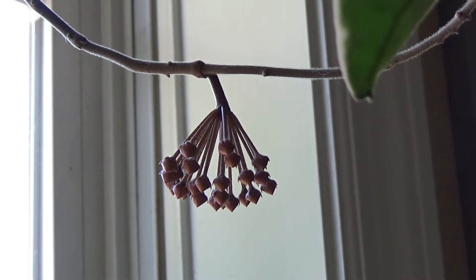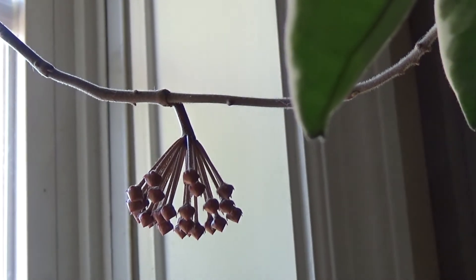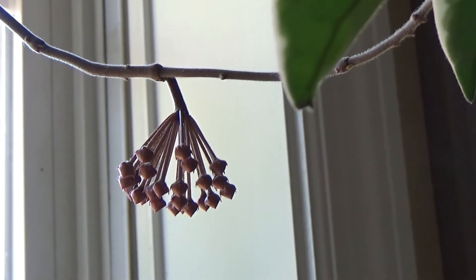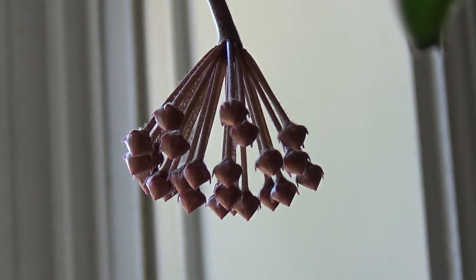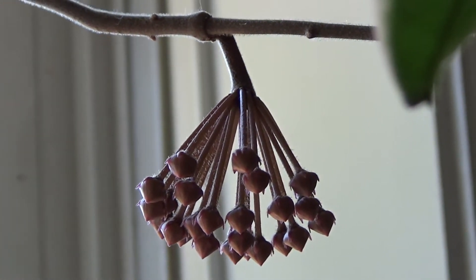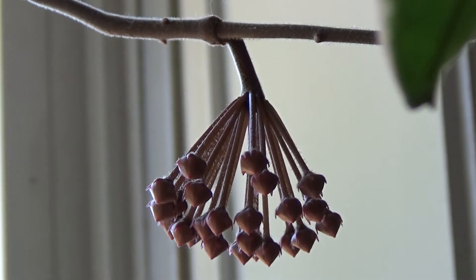Hey guys, it's June 18th. Oh my goodness, look what a couple of days have done! It's already lengthened and spread out, and you can really see what the flowers are going to be. Oh my goodness, this process is so cool. I'm excited to see what another couple of days will bring.